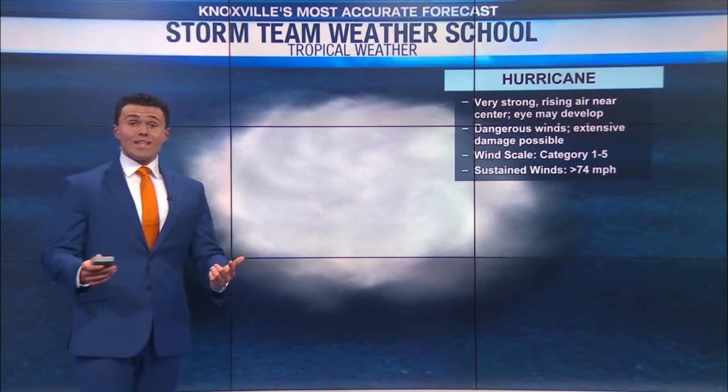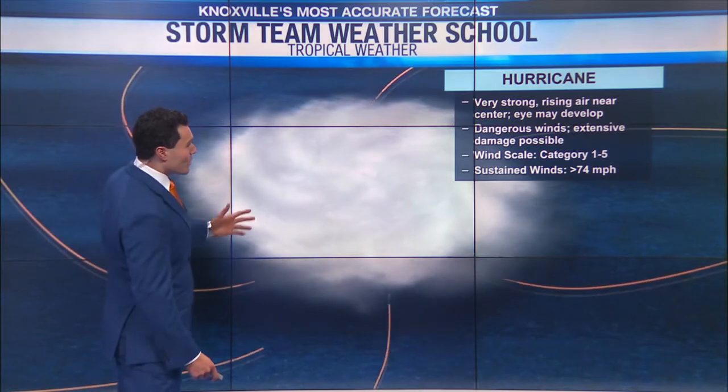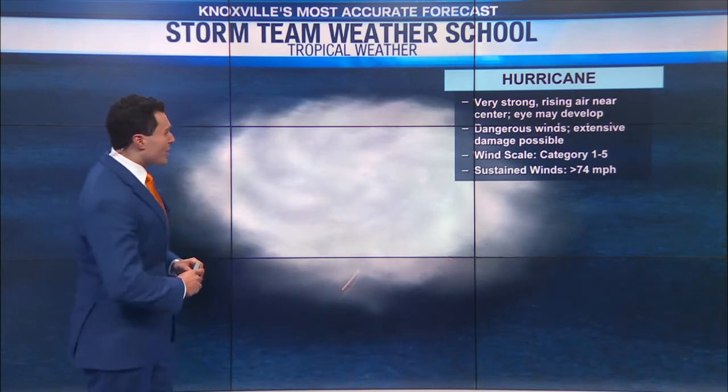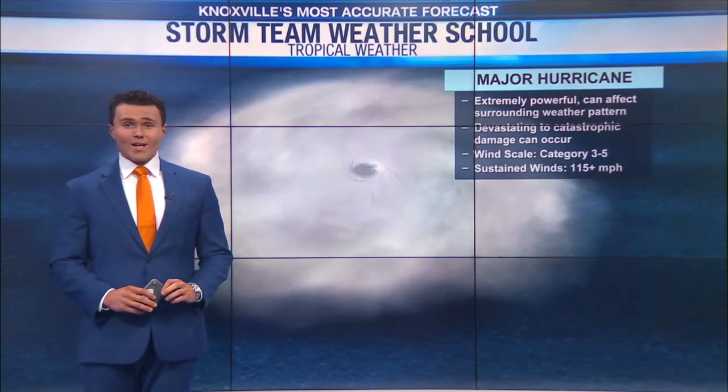You'll see dangerous winds and extensive damage possible, depending upon how strong the hurricane gets. The wind scales generally go from about one to five — a category one storm to a category five storm — with sustained winds greater than 74 miles per hour.